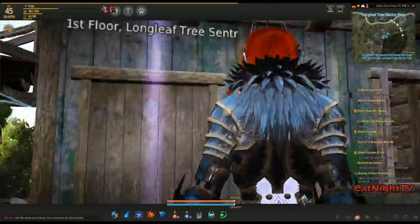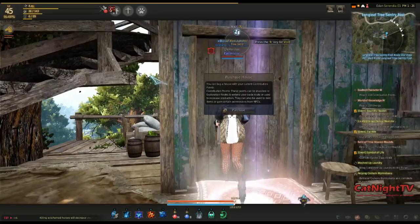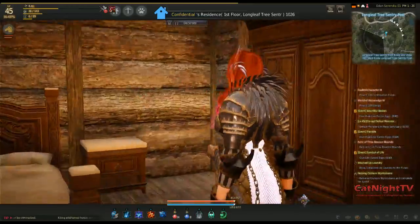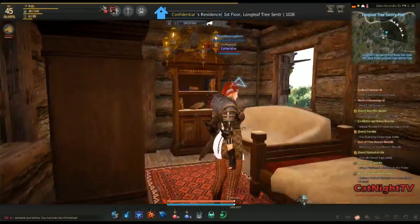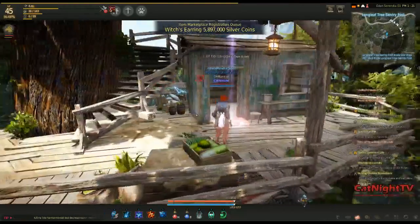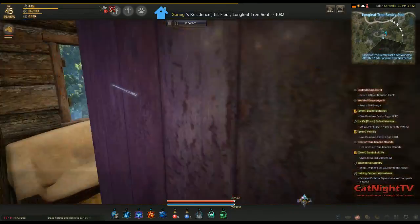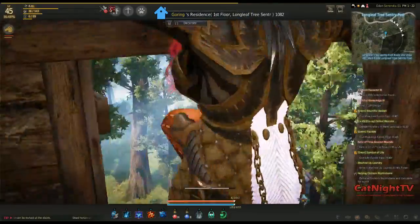Here we have the first floor of the Longleaf Tree Sentry Post — these are small but neat. We'll click R and visit someone random. They've got a little bedroom in here, which makes a lot of sense. You've got a nice window; it's a really cute little log cabin-y look. You can't fit a lot in here but it's really cool, and you can actually make it look pretty cute for the small space, and the view out the back window is very cool.